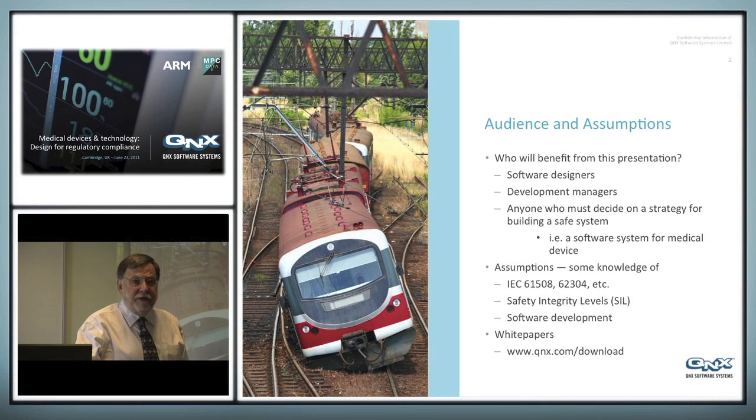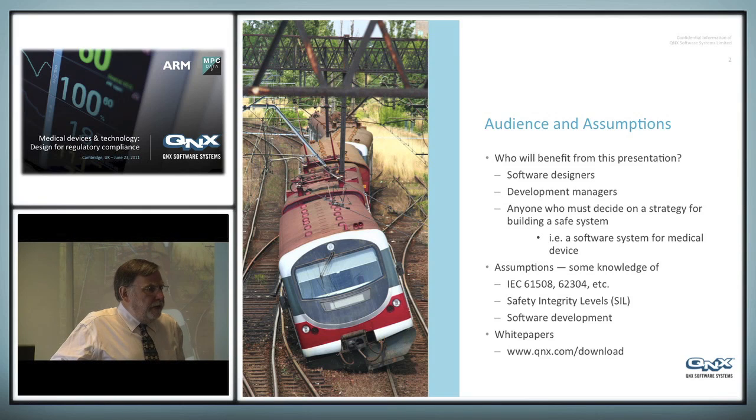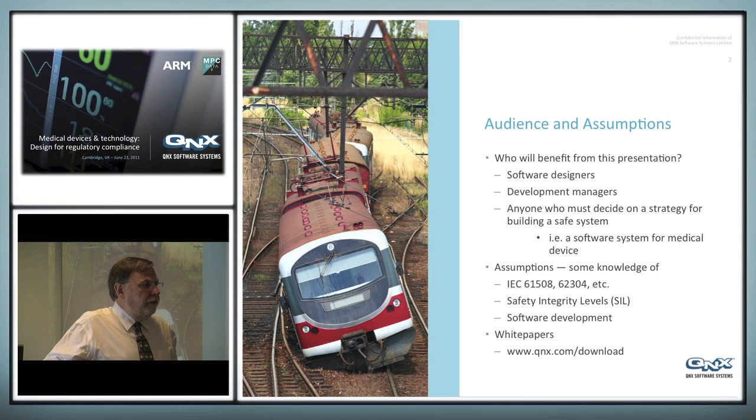Really, this presentation is aimed at you — whoever you are, you are the intended audience for it. What I actually want to bring out are really three points. I see things that are beginning to happen in the medical industry that we've been wrestling with in industrial automation, railway systems, aviation systems, and so on, for many years. This is the question of complexity.